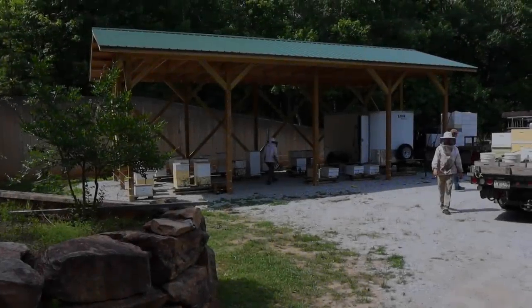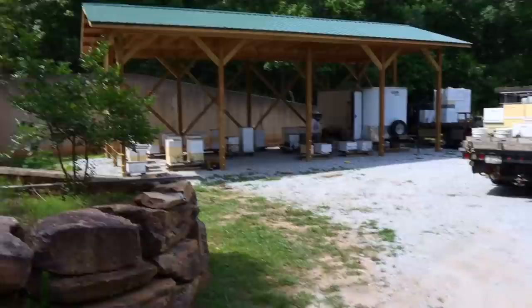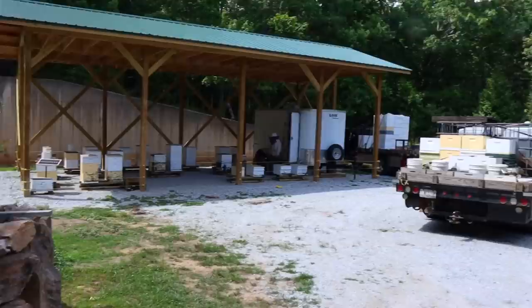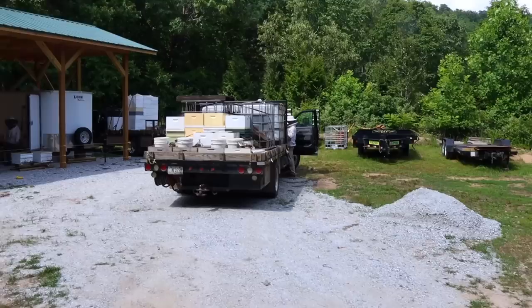We got our new pole barn working and got the bees moved back. This is just a small pole barn to do our cell builders under. I got sick of dealing with cell builders and breeder queens in the rain, so we built us a little roof for it all. We put our little white trailer back under the roof. This is down my driveway at home, kind of a storage yard of sorts.